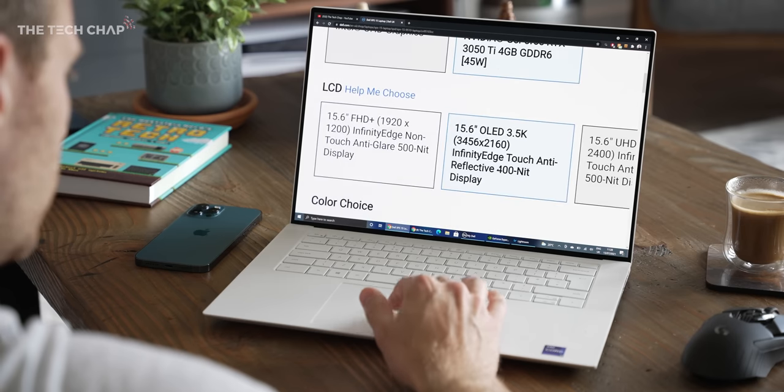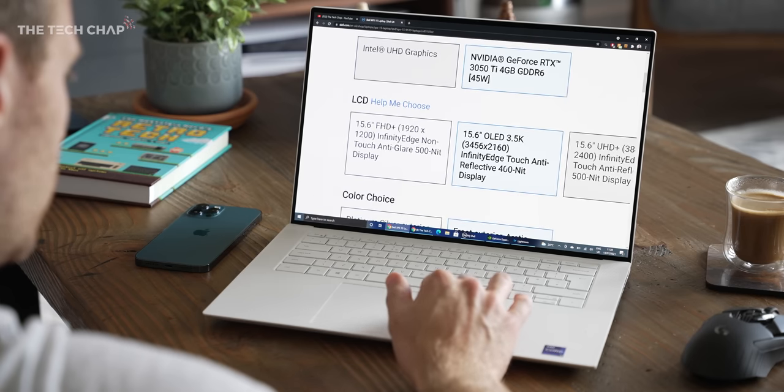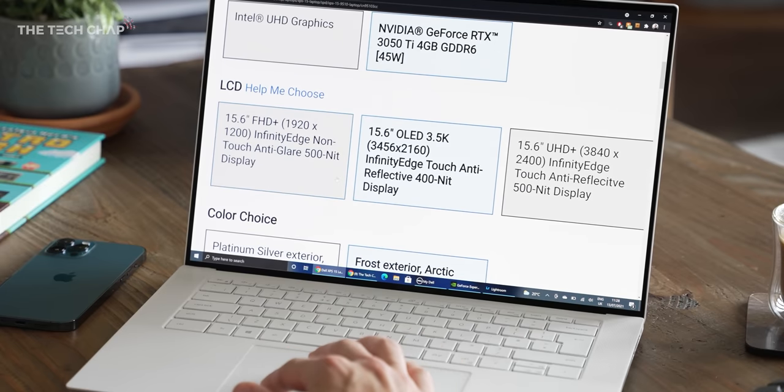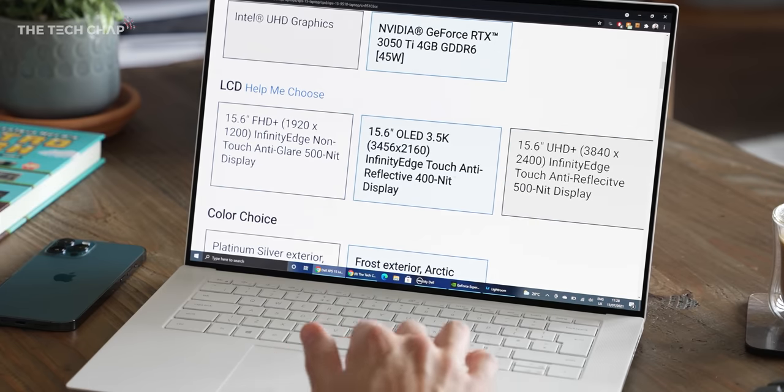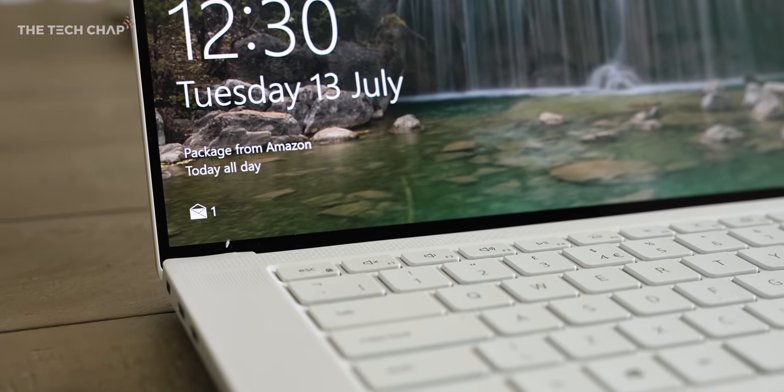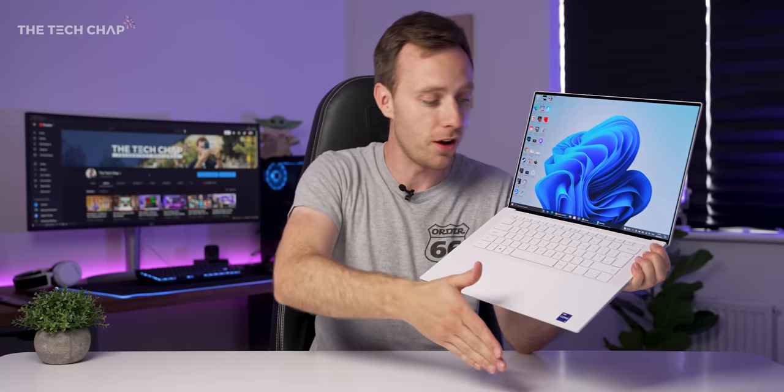So there are actually three screen options you can buy: a Full HD non-touch, a 4K touch, and also this 3.5K touch — but it's an OLED screen. So not quite full 4K, which is a little bit annoying, but they're all this beautiful 16 by 10 aspect ratio. And as you can see with this gloriously thin bezel,